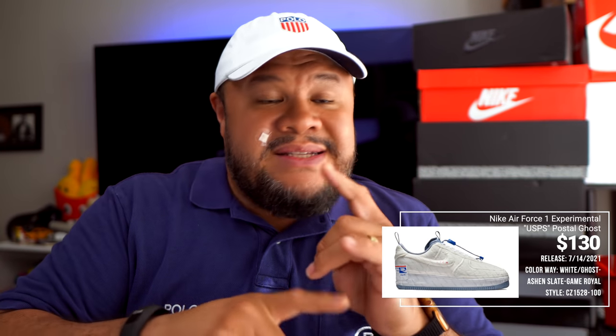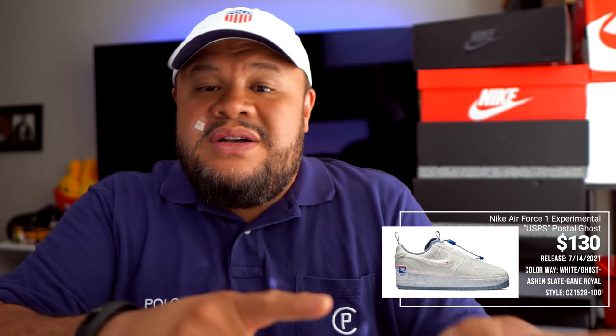This USPS one is different. There are two versions of the Experimentals: the matte finish plastic ones and the shiny plastic ones. The shiny plastic ones are way more absurd than the matte finish ones. They made maybe four or five colorways in matte finish, and then a whole bunch of clear plastic ones — which includes the USPS colorway.